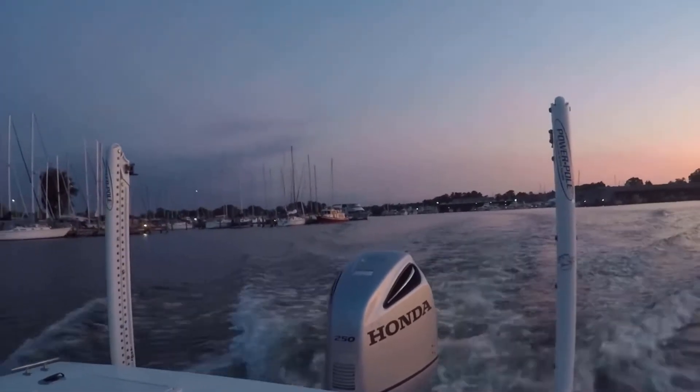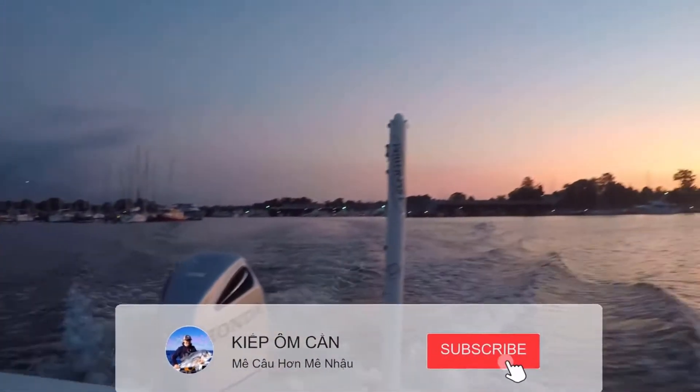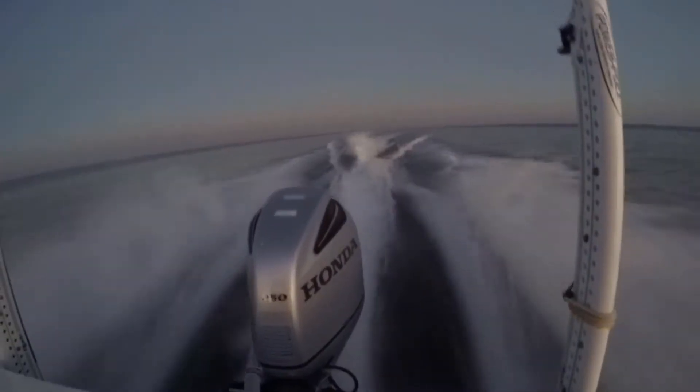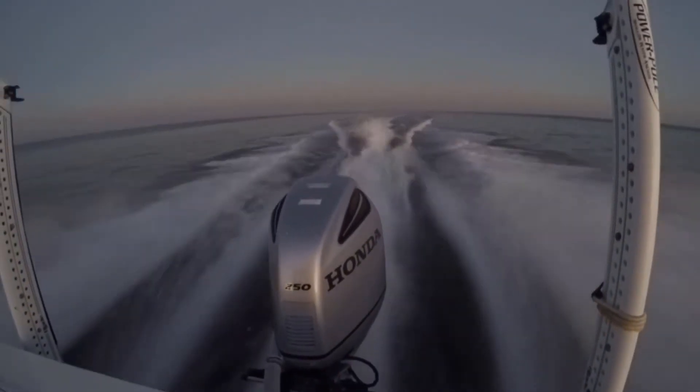Hello, xin chào các bạn. Hôm nay mấy anh em mình chạy xe qua đỉnh Chesapeake Bay ở bên Maryland, cách thủ đô Hoa Thịnh Đốn khoảng 1 tiếng đồng hồ, để săn mấy con striped bass.